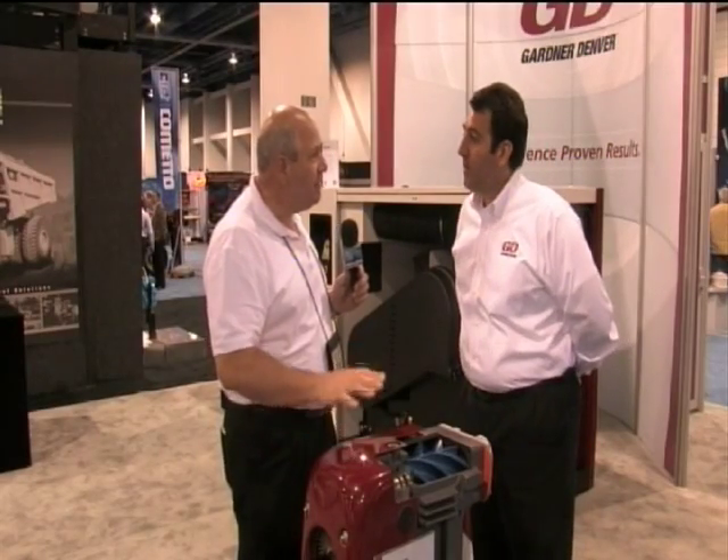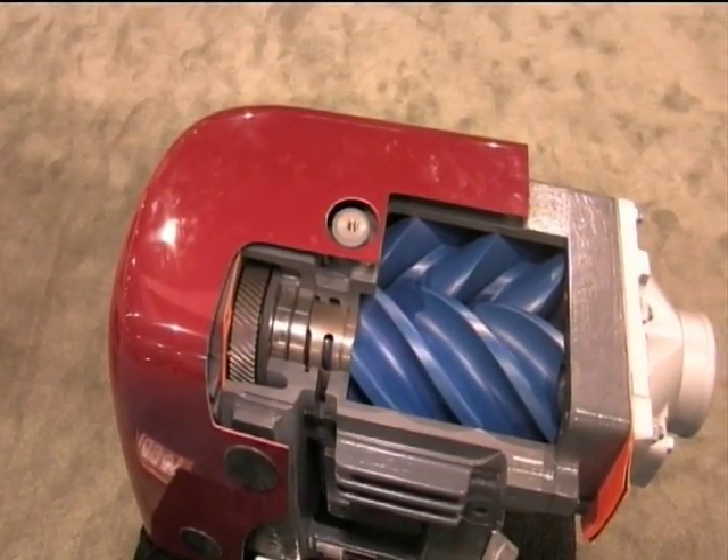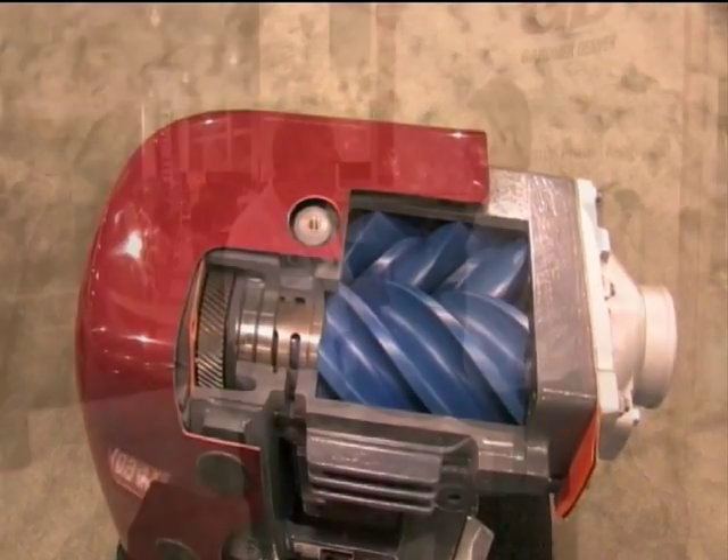Now, Sean, this is called the CycloSaver. Does it live up to its name? Absolutely, it does. Our clients are very happy with this machine because it is going to reduce load times up to 40% in the bulk hauling industry, as well as it's a quieter machine because it's a faster-moving machine and it has pressures up to 36 pounds.